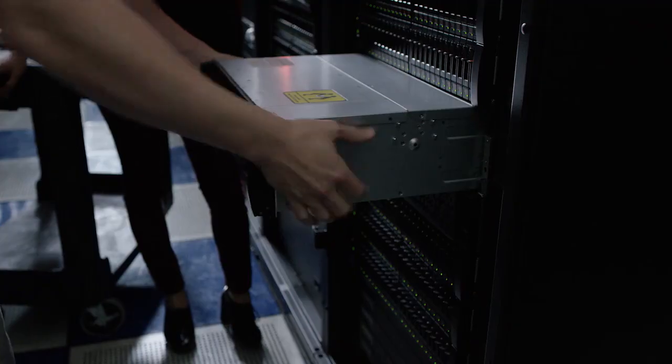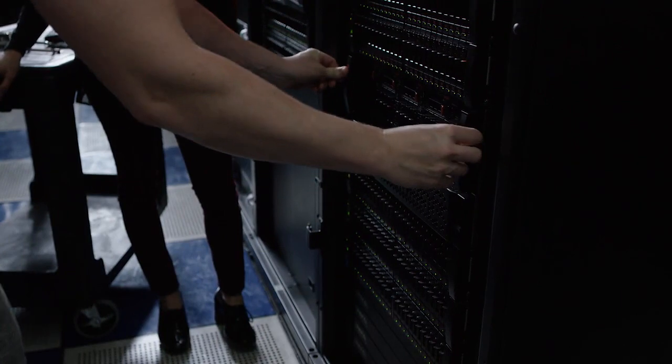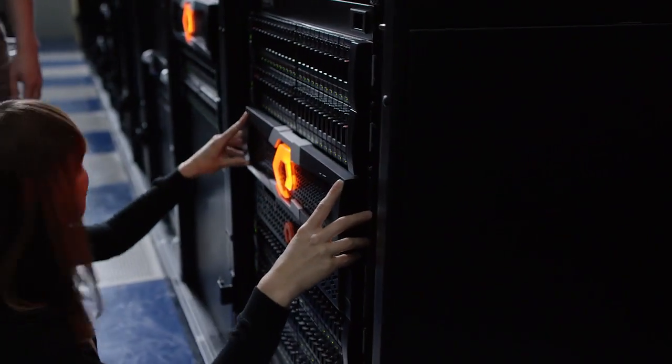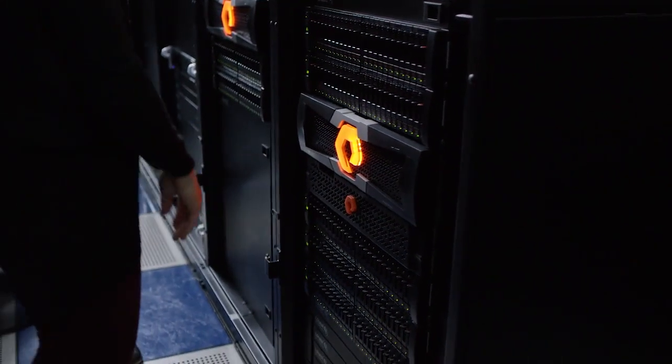Every year, faster controllers with more performance and more scale, better software with more features, and denser Flash devices that drive down cost. Mixing and matching Flash is key. Customers can ride the wave in storage density by adding shelves to their existing array without throwing away the storage that they've already invested in.